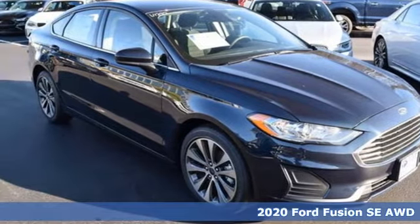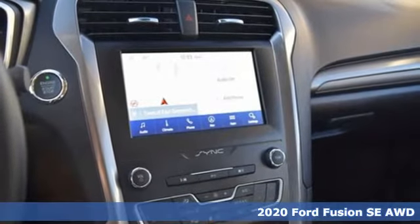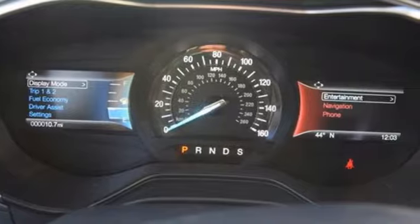Here's a new 2020 Ford Fusion. Respond to the mundane with this stimulating Fusion. It has the composed ride, sharp handling, and safety features you're looking for in a mid-size sedan.